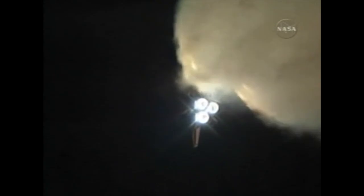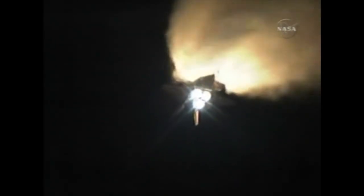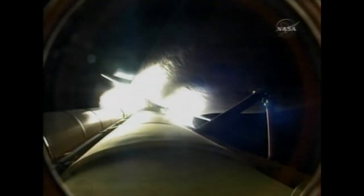At liftoff the shuttle weighed more than 4.5 million pounds, and now 1 minute and 27 seconds into the flight, the main engines and solid rocket boosters have reduced that weight by about half. Solid rocket boosters alone are burning 11,000 pounds of propellant per second, and the external tank is now 3,000 pounds lighter than when it began. All three main engines are working just as expected; the three fuel cells are generating power, and the three auxiliary power units are all producing pressure. In short, everything performing well.